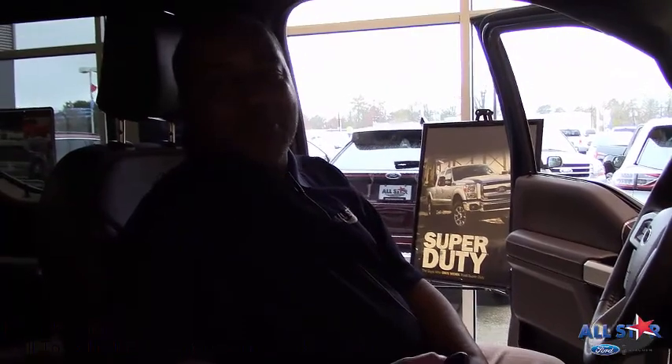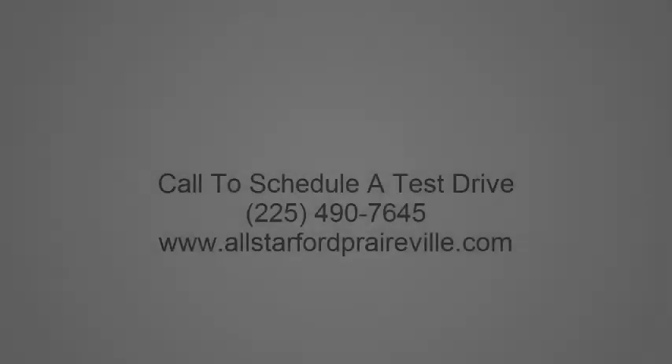That's the end of my presentation. I would like for you to come see us at All Star Ford. Thank you.